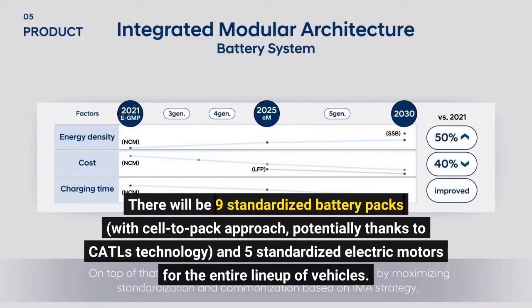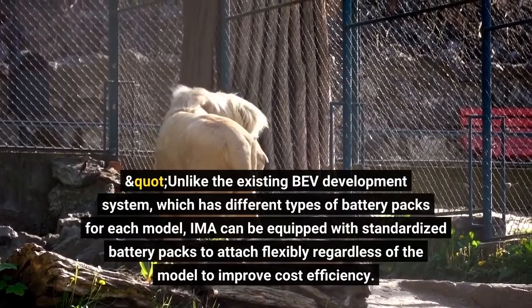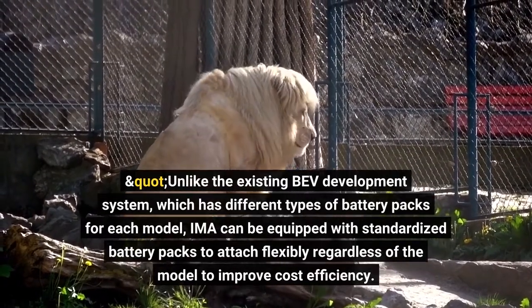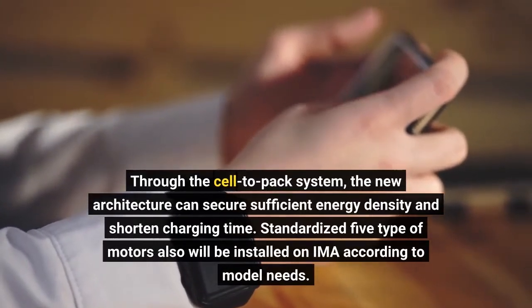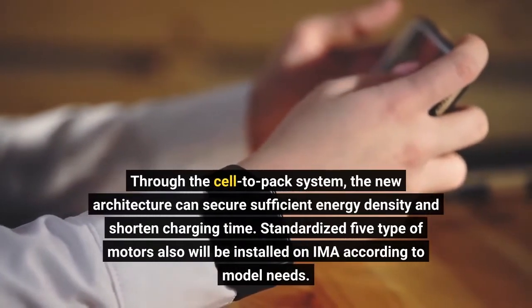There will be nine standardized battery packs with a cell-to-pack approach, potentially thanks to CATL's technology, and five standardized electric motors for the entire lineup of vehicles. Unlike the existing BEV development system, which has different types of battery packs for each model, EMA can be equipped with standardized battery packs attached flexibly regardless of the model to improve cost efficiency. Through the cell-to-pack system, the new architecture can secure sufficient energy density and shorten charging time.